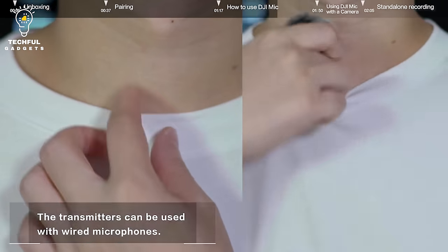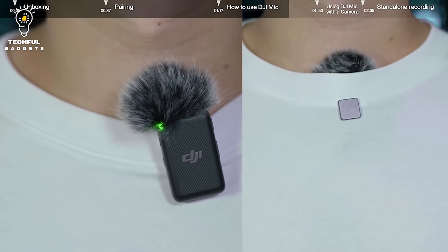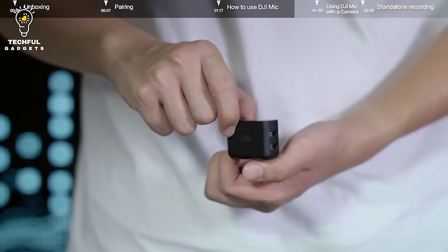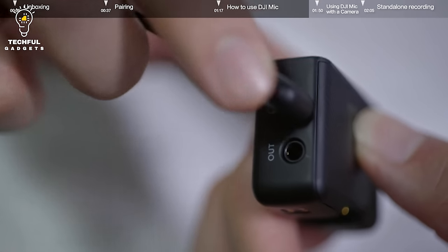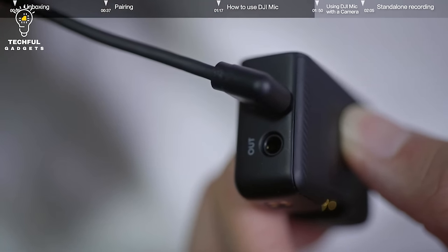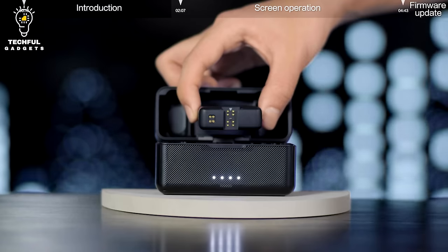With fast pairing, the transmitters and the receiver automatically charge and pair as soon as you place them in the charging case. Simply complete the initial setup and you can be ready to record quality audio in seconds. For a truly wireless experience, conveniently attach a transmitter to whatever you're wearing via the integrated back clip or by using the clip magnets, without having to wire yourself or your talent.